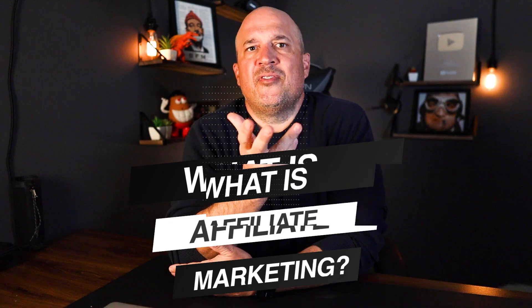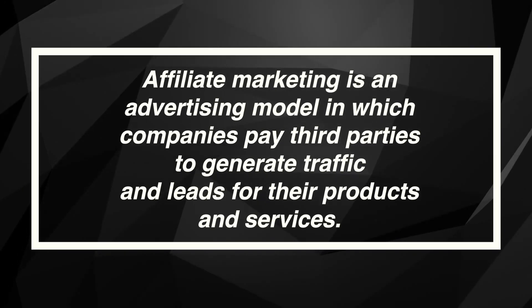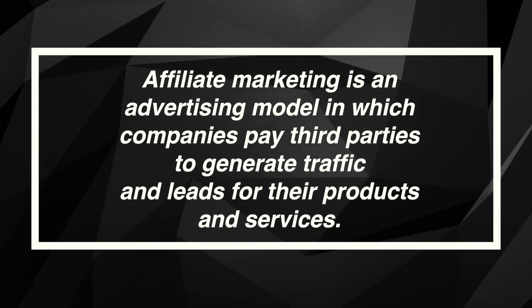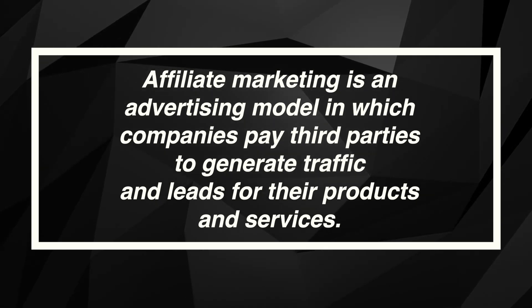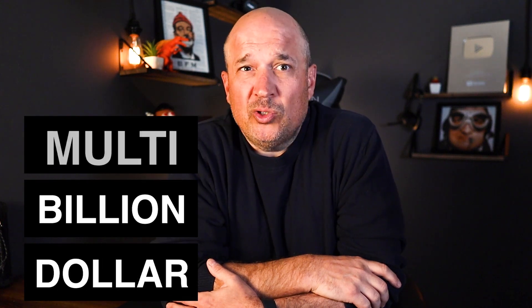So let's start with what is affiliate marketing? Affiliate marketing is an advertising model in which companies pay third parties — that's people like you and me — to generate traffic and leads for their products or services. In return, we earn a commission when someone buys a product or service that we recommend. Affiliate marketing is a multi-billion dollar industry with over 80% of brands worldwide using this model to sell their products.